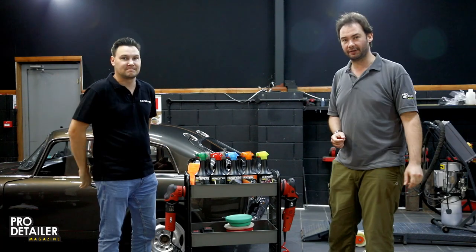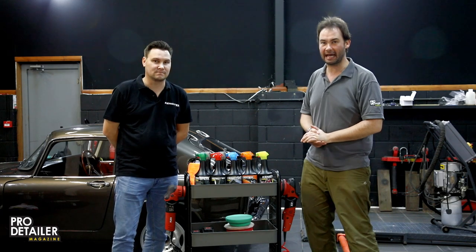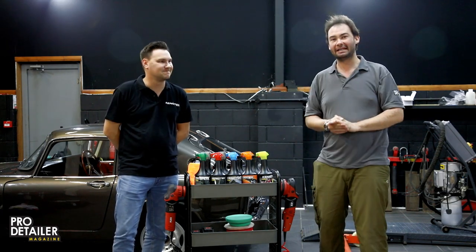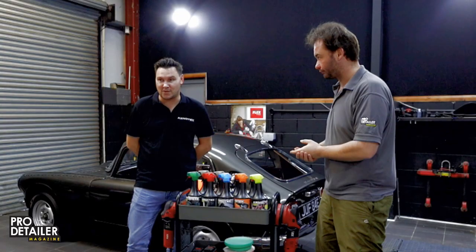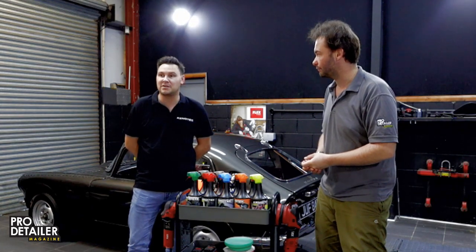Hello everybody and welcome to this quick video. We are in Cirencester at the moment at the UK Detailing Academy, and Dimitri has popped over from Belgium. Dimitri works for Kenotech and is the Export Sales Manager, here in the UK today.